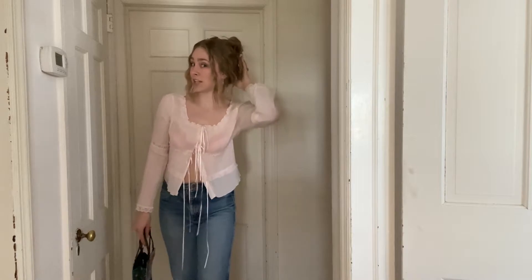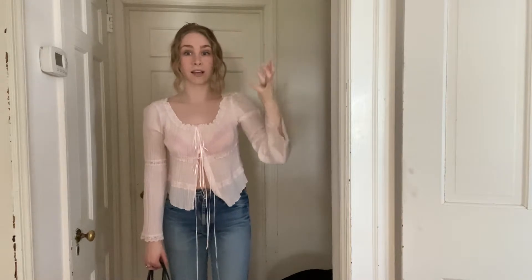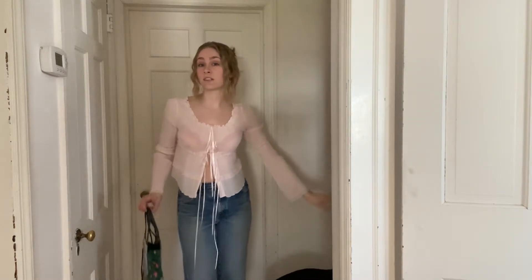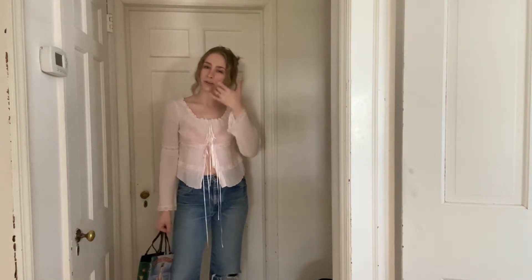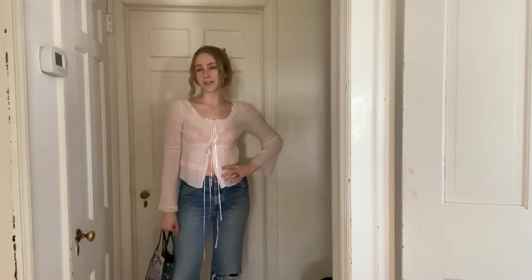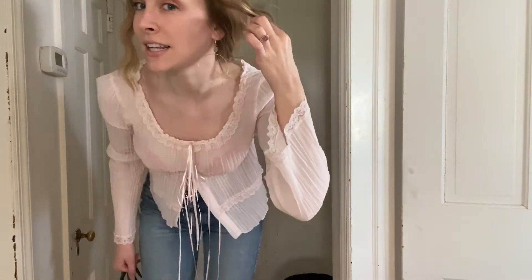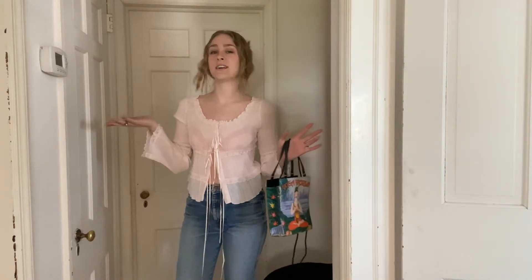My hairstyle today, I just tossed it up because I wasn't loving the waves that I did. I feel like I'm giving off Drew Barrymore in 50 First Dates — I love that movie — with these little tendrils. She kind of had that wavy look with the tendrils. So I threw on a little glitz and glam with the jewelry. I did my makeup — I got dressed to go nowhere today, but it's still fun for me. This is the outfit, basically all thrifted except for the accessories.